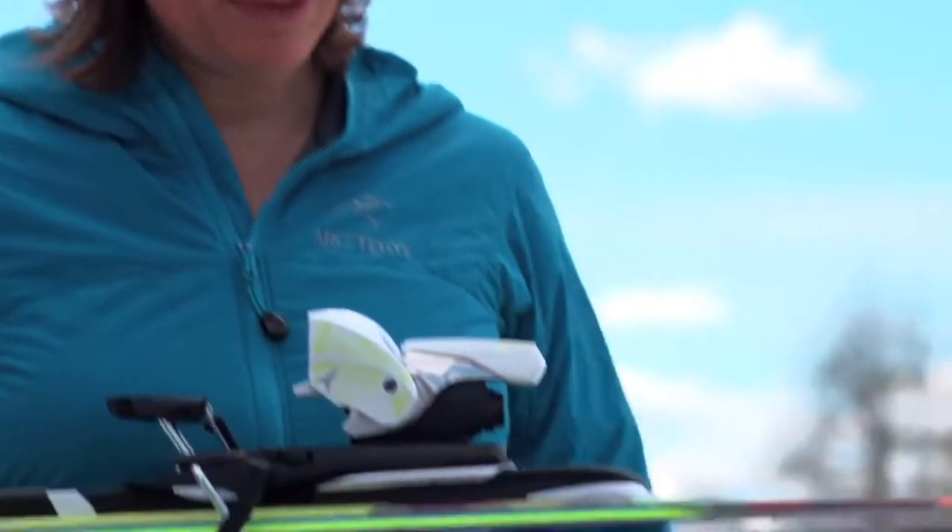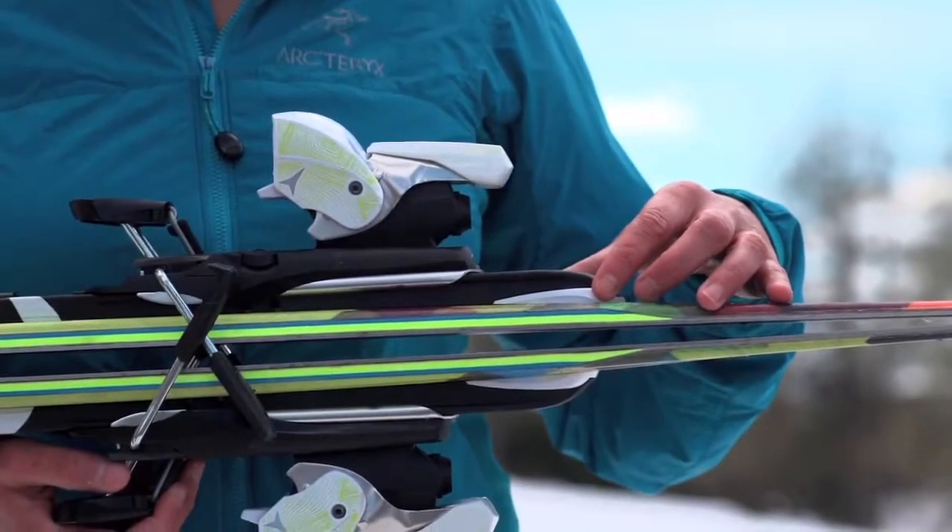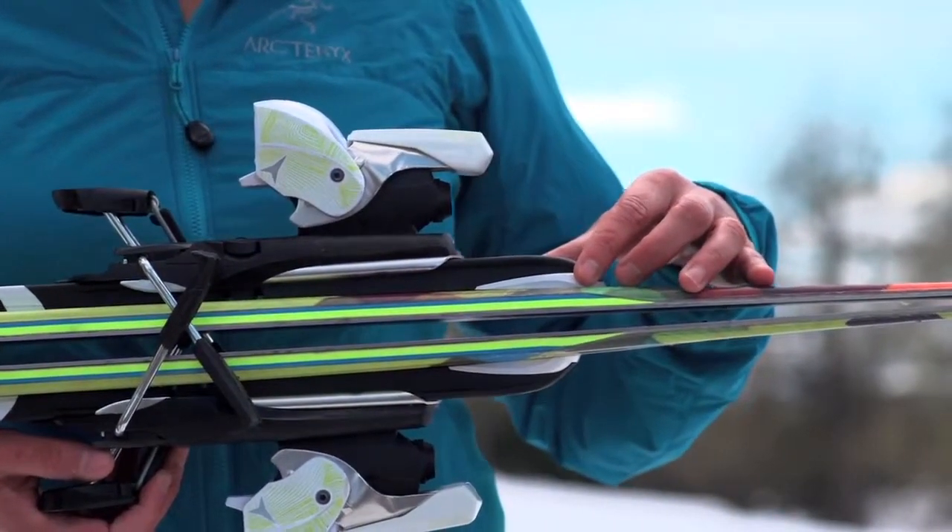The heel lift gives you a natural position and a better balance over the ski, so you'll be able to ski better and won't get tired as fast.